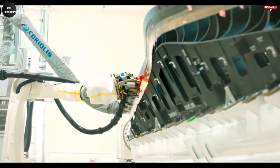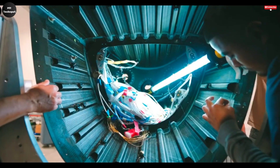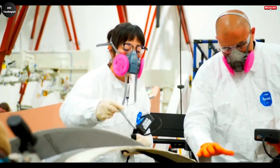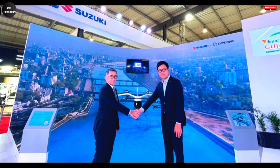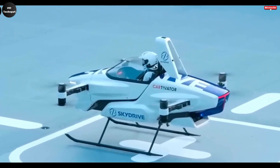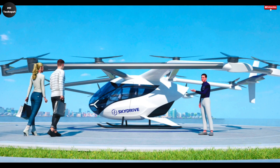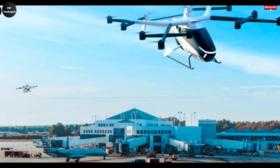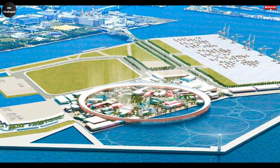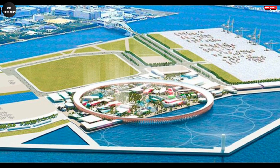What truly sets the SkyDrive AirTaxi apart is its full reliance on electric power. By using electric motors, it eliminates harmful emissions and drastically reduces noise, contributing not only to cleaner air but also to a quieter cityscape, making it a much more sustainable and eco-conscious option for daily commuting. Engineered with a focus on passenger comfort, the AirTaxi is capable of transporting multiple individuals while maintaining a high standard of safety. It integrates advanced technology and multiple redundancy systems to ensure that each flight is smooth, secure, and reliable, representing a bold leap forward in urban mobility.